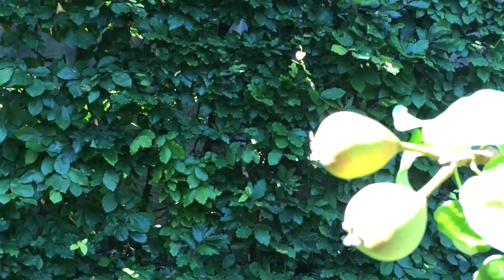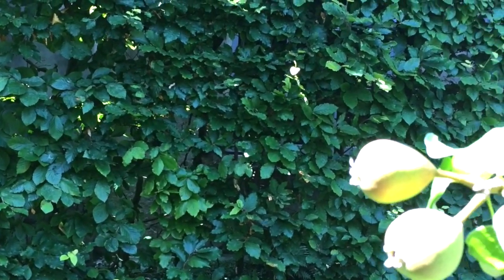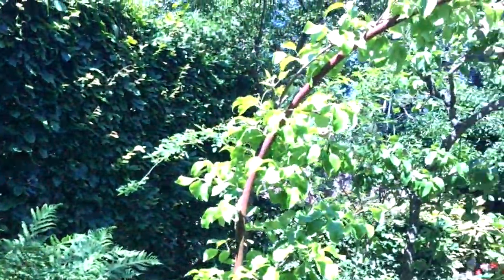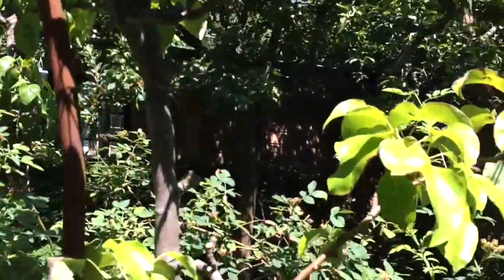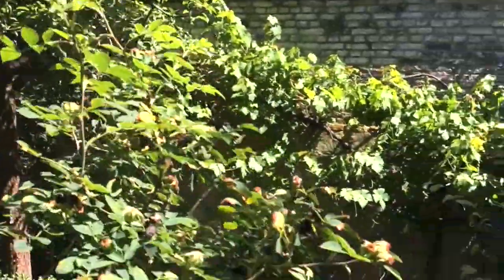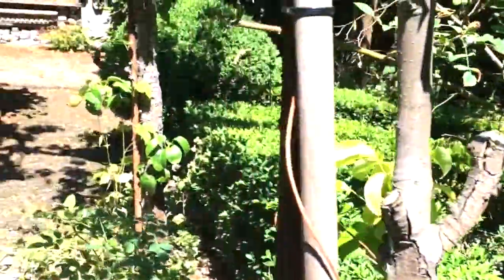Here, I think we have pear trees, but I'm not sure.